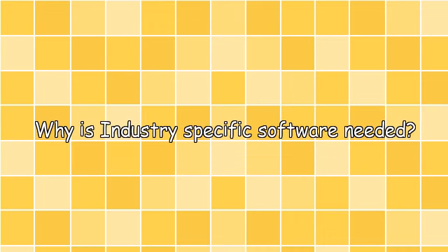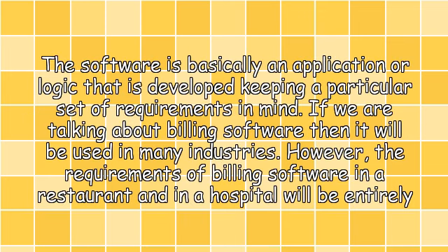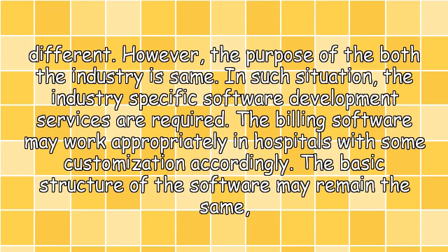Why is industry specific software needed? The software is basically an application or logic that is developed keeping a particular set of requirements in mind. If we are talking about billing software, it will be used in many industries. However, the requirements of billing software in a restaurant and in a hospital will be entirely different, even though the purpose of both industries is the same. In such situations, industry specific software development services are required.